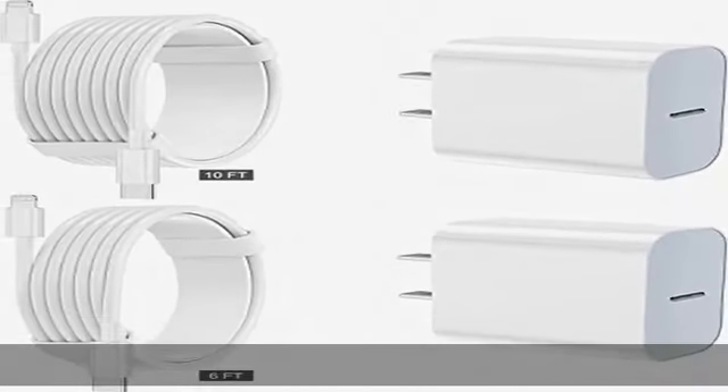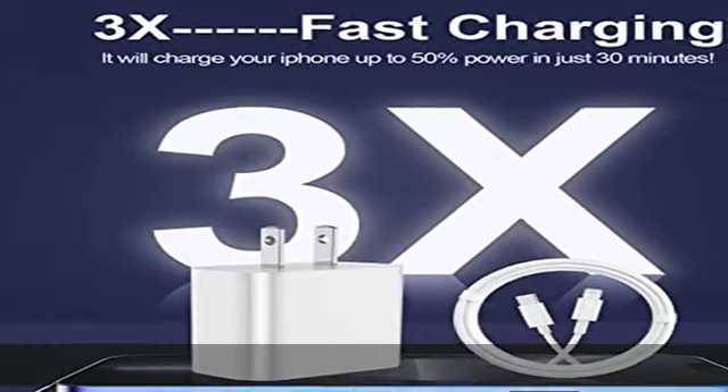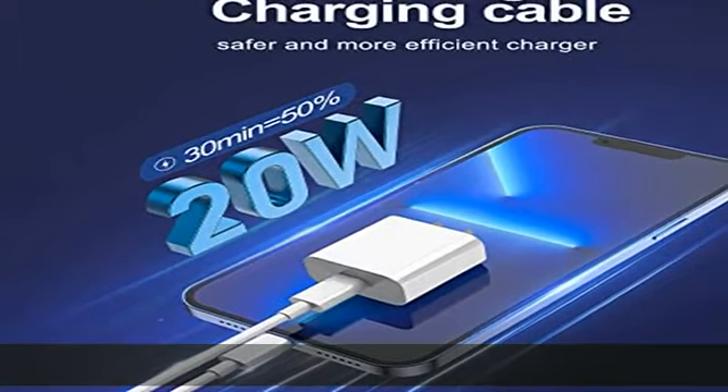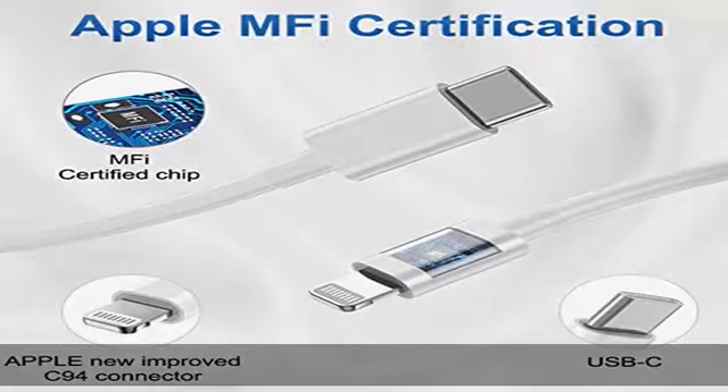This 20W USB wall fast charger also charges iPhone 7, 6 Plus, iPhone 5, 5C, 5S, and SE at original charging speed. What you get: 2 pack of 20W USB-C iPhone chargers and 2 pack of 6FT and 10FT USB-C to lightning charging cables, all packed in a box.